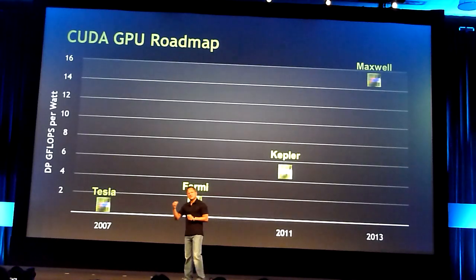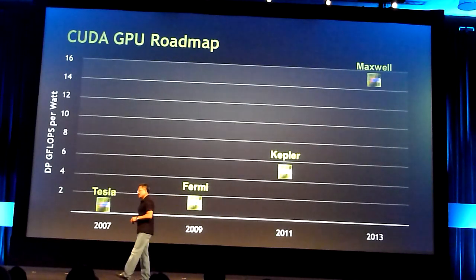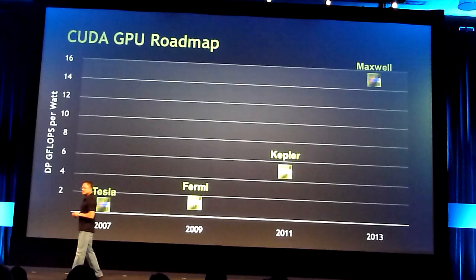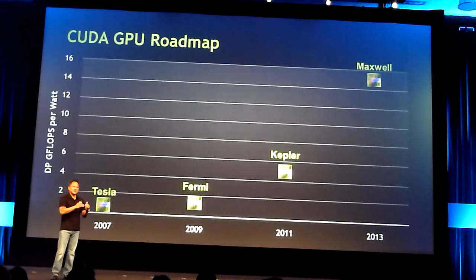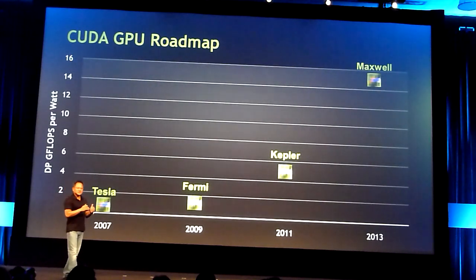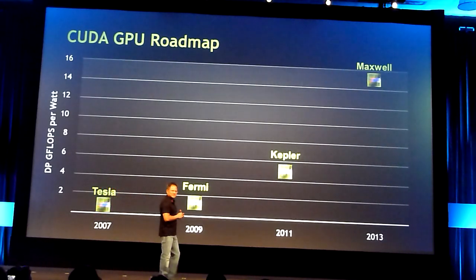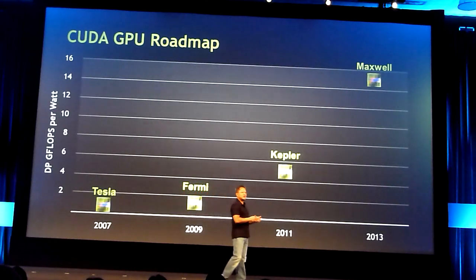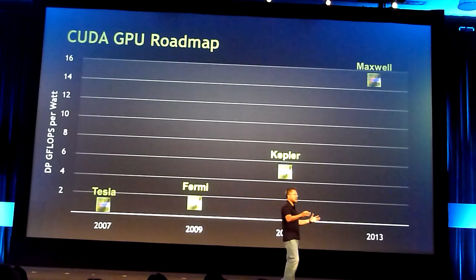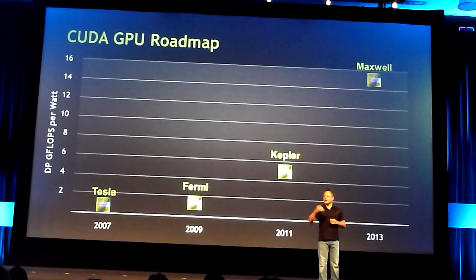Kepler will achieve a big step up relative to Fermi on performance per watt and therefore performance. And then after that we have Maxwell. We believe we'll continue to be on this ramp. With parallel computing, transistors are free — power is not. So if we are conscious about the use of performance per watt architectural ideas, we'll continue to expand our performance along with the number of transistors that come with the chip. Maxwell is going to bring with it yet again a big step up in performance.